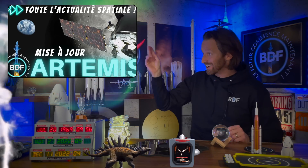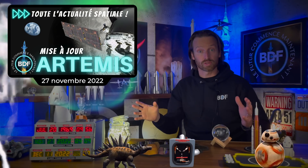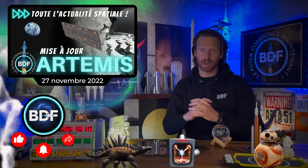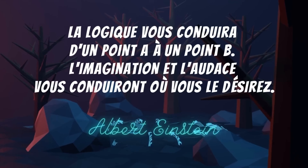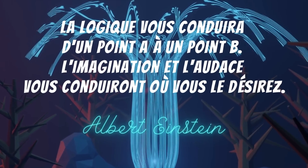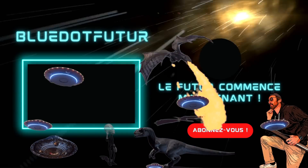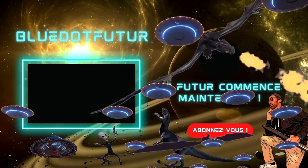Et ça complète l'actualité spatiale show de la semaine. Merci les BDF, vous êtes toujours plus à rejoindre la chaîne du futur, c'est vraiment apprécié. Et comme disait Albert Einstein cette semaine : « La logique vous conduira d'un point A à un point B. L'imagination et l'audace vous conduiront où vous le désirez. » Et d'ici là, n'oubliez pas de vous aimer — heureusement, nous sommes tous uniques. Aimez la vie, les BDF, c'est important ça. Puis n'oubliez pas d'être curieux, parce que le futur, comme à chaque semaine, ça commence maintenant. Adios amigos!